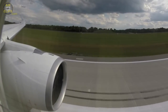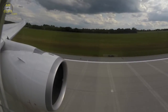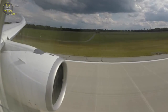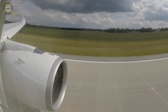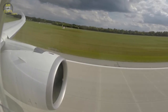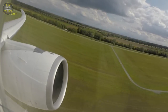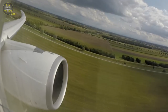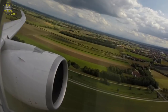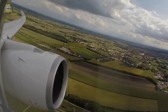100 knots checked. V1. Rotate. Positive climb. Gear up. Gear up.